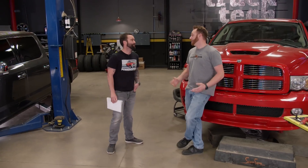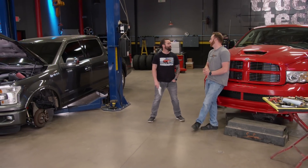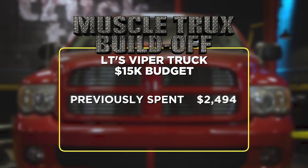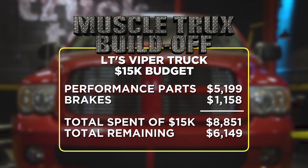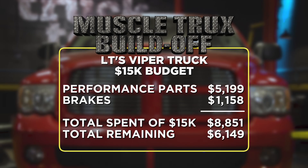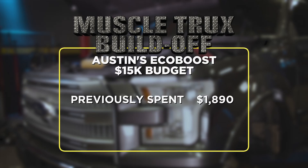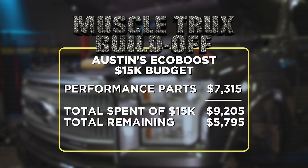Pretty much done — cam in, headers on, exhaust done, and brakes upgraded. The truck's just about ready to fire up. Budget update: last time I spent $2,494 on the chassis. Today I spent $5,199 on the engine and $1,158 on the brakes — out of our original $15,000 budget, I've got $6,149 left. On the EcoBoost side: last time suspension alone was $1,890, and today just on performance parts a total of $7,315 — leaving right at $5,800 left.